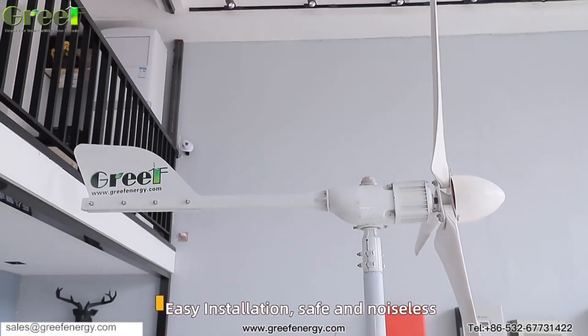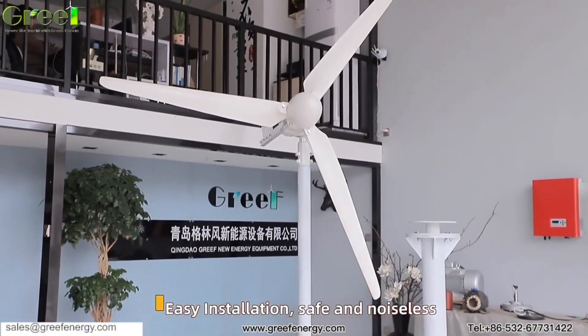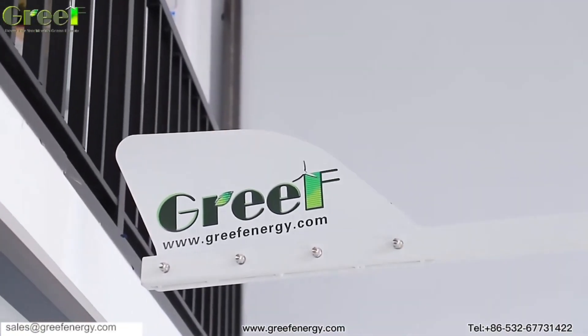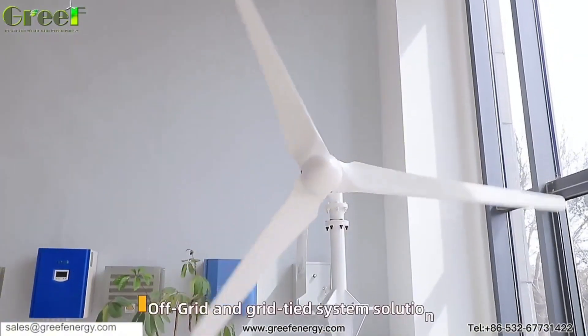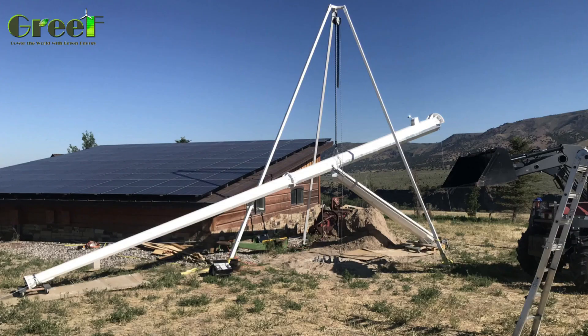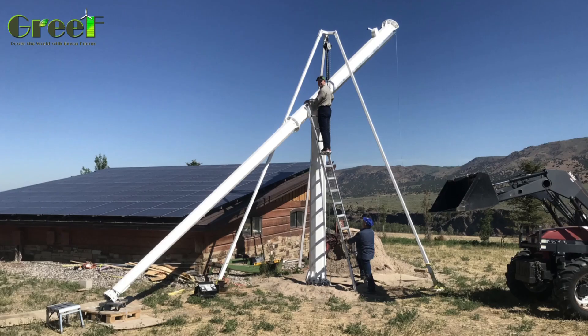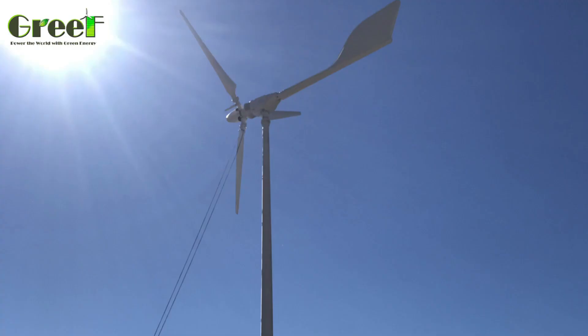The Grief variable pitch wind turbine is specially designed for home use and can be installed on your roof or in your backyard. It can produce enough electricity to meet 100% of your household energy needs and even sell the excess power back to the grid. It can also work in conjunction with solar panels, batteries, and other renewable energy systems to create a smart and sustainable microgrid for your home.